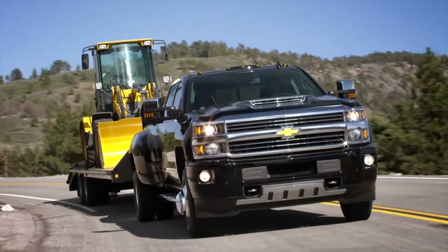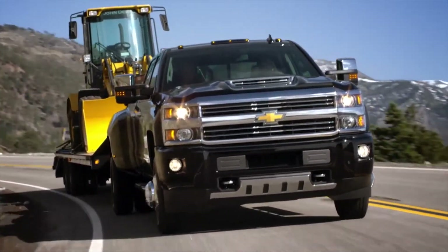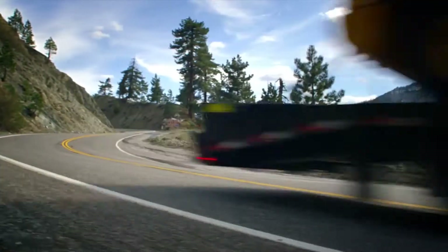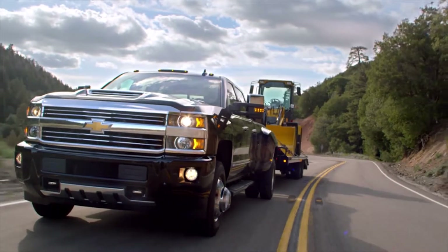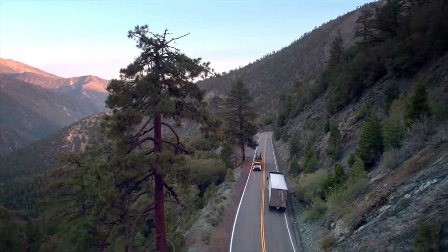I'm surprised that transmission doesn't sound like it's working overtime as we're climbing. Tow-haul mode works to minimize transmission shifts when you're towing, hauling, or climbing steep grades. Can you feel that pronounced crown in the road? Yeah, and I'm not fighting the wheel. That's the Digital Steering Assist — it senses when you keep making the same adjustment for the road, then it does it automatically. You've got to love technology.